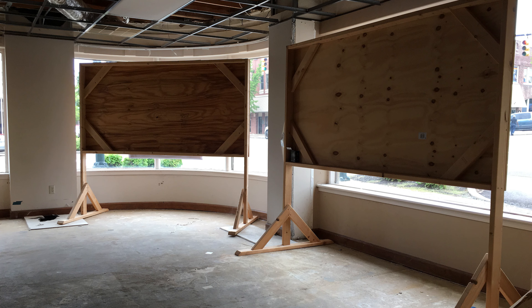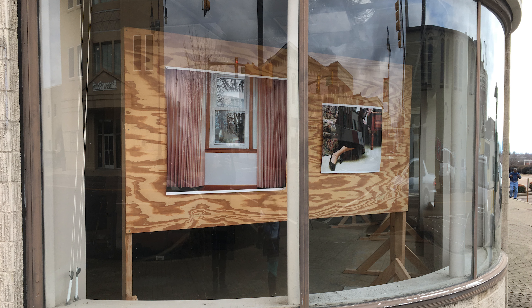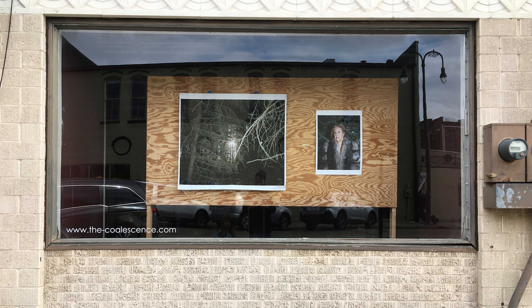You approach the person that owns the building, especially a building that hasn't been used in a long time, and you just ask them if you can hang some stuff in the windows. The space we used was pretty old and the windows were not very stable, so I was hesitant to hang photos directly in the windows. Also, living in the south, it gets really hot and cold, and using an adhesive could be problematic because the pictures could fall down. So I really wanted a secure way to hang these pictures.